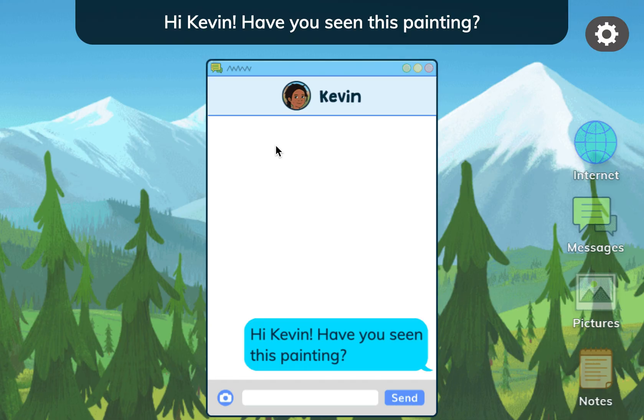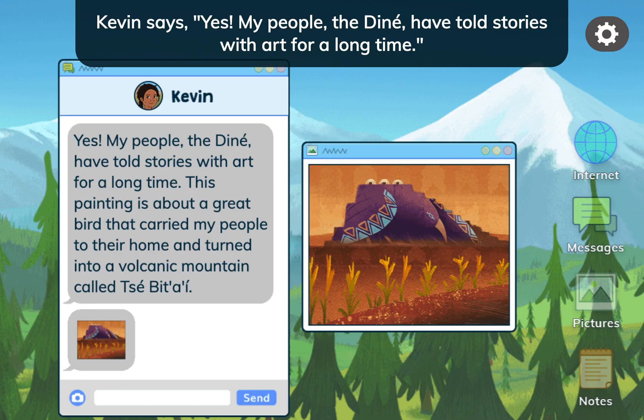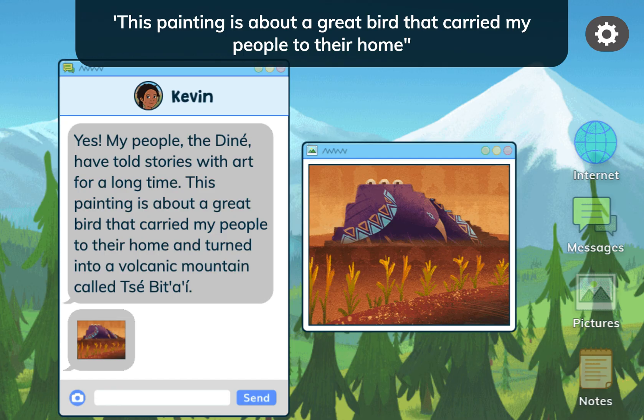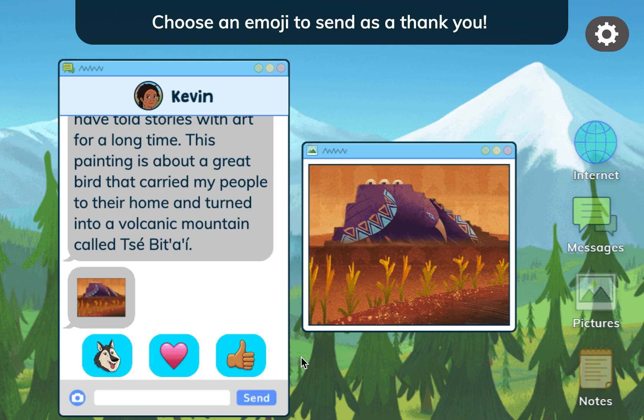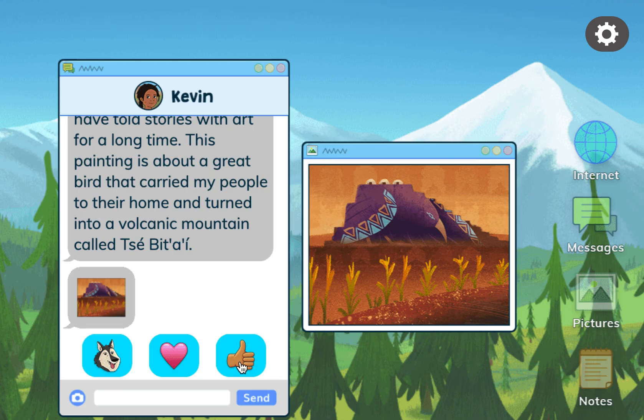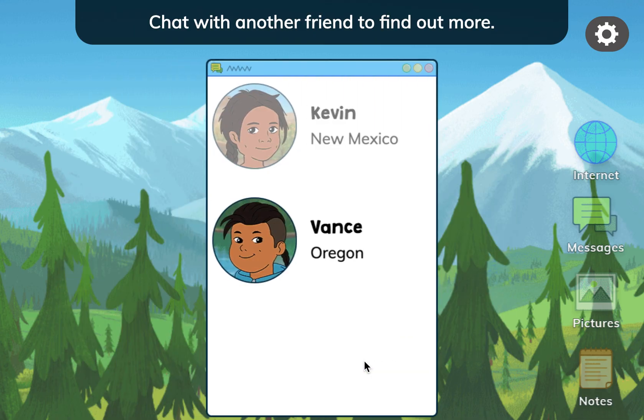Hi Kevin! Have you seen this painting? Kevin says: Yes! My people, the Diné, have told stories with art for a long time. This painting is about a great bird that carried my people to their home and turned into a volcanic mountain called Seppe a'i. Thank you! Chat with another friend to find out more.